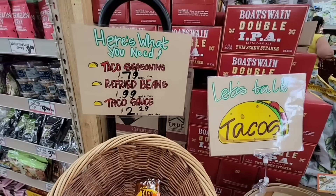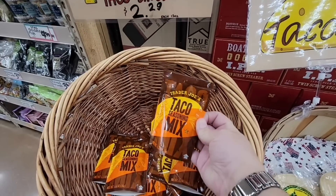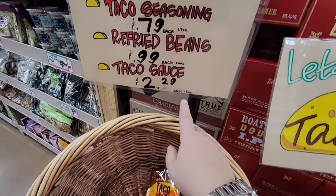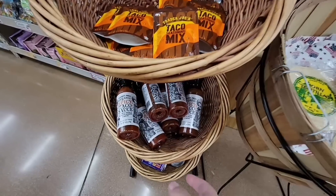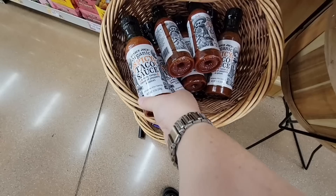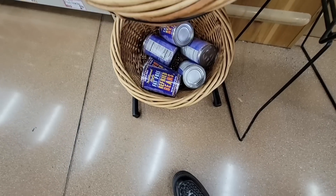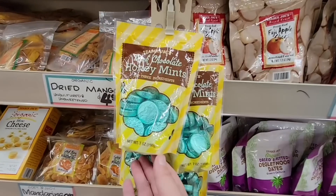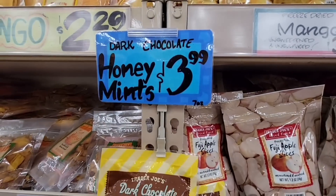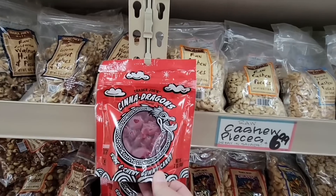This seasoning mix is a staple — 79 cents. I just use half of it on my chicken or beef. And that sauce I use for breakfast burritos and nachos. Refried beans too — it's a little trio of goodness. Dark chocolate honey mints at $3.99 — my husband didn't see these but he loves honey, so I'll grab those.